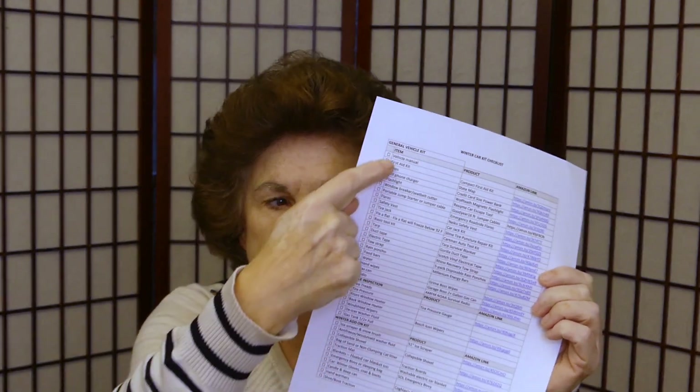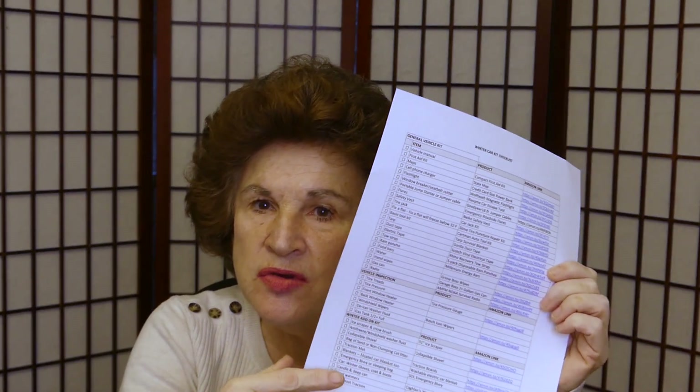Any of the items I've talked about I have available on a checklist so you can see if you have everything you need in your kit — I'll explain how you can get that at the end of the video. But before we get into our winter items needed, you have to have a good general kit, so I'm quickly going to go through the items that I keep in my kit and that I think you should keep in your general car kit.